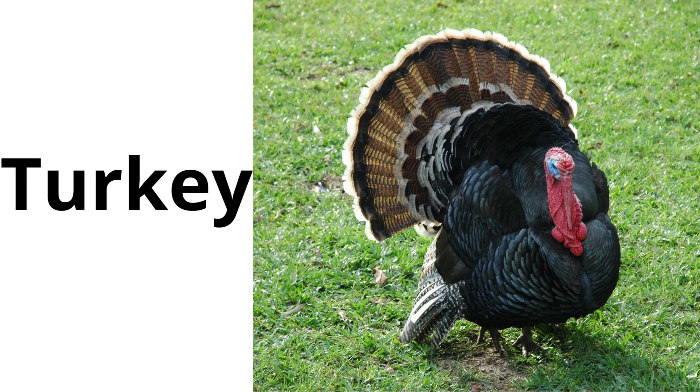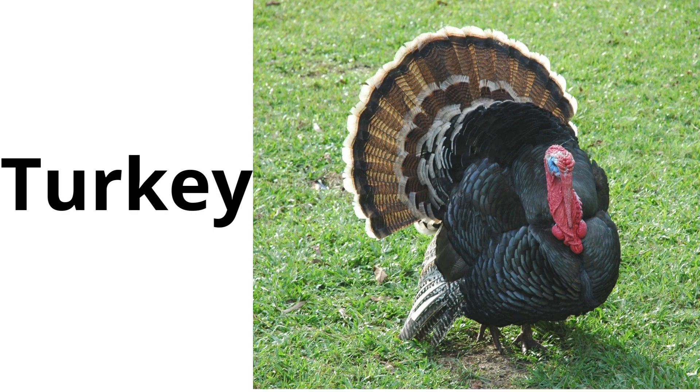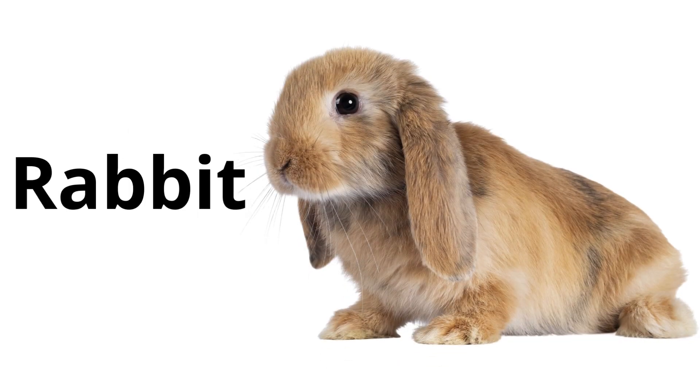Turkey: a large bird, especially known for being eaten on Thanksgiving and Christmas. Rabbit: a small, furry animal with long ears and a short, fluffy tail. Rabbits like to hop around and eat vegetables.